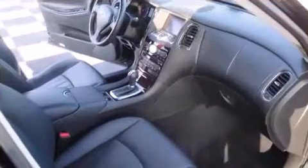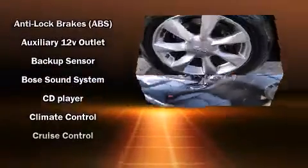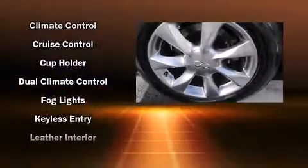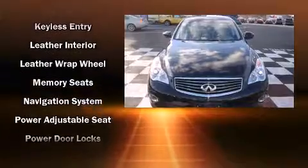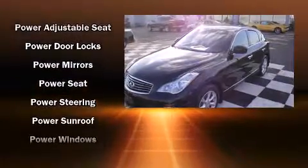Infiniti ensures the safety and security of its passengers with equipment such as brake assist, anti-whiplash front head restraints, and four-wheel disc brakes with ABS. Various mechanical systems are monitored by electronic stability control, keeping you on your intended path.